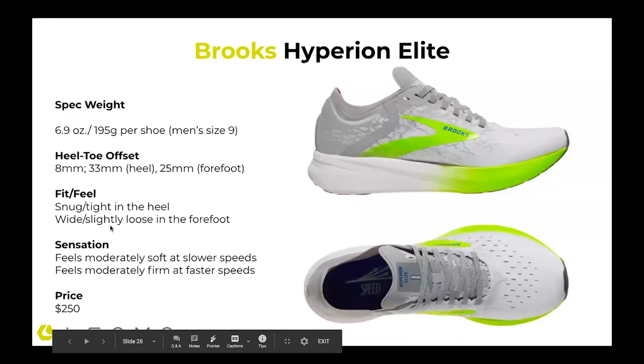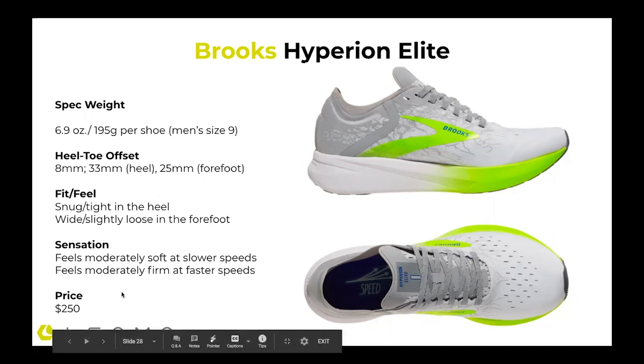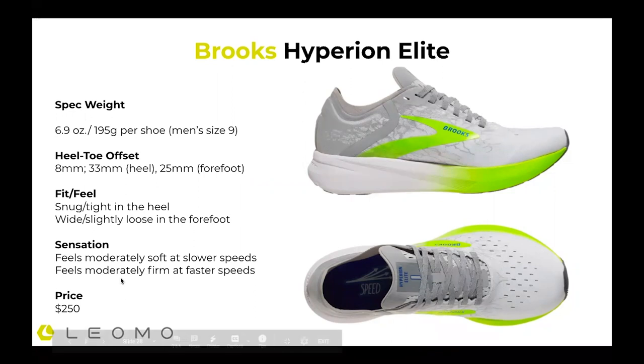A quick look at the shoes: they all have a similar but slightly different design. The key is they all have some sort of foam — usually thicker foam — with a carbon fiber plate embedded in the midsole. The Brooks Hyperion Elite is 6.1 ounces with an eight millimeter offset, so still pretty thick in the forefoot. It feels snug and tight in the heel and wider, looser in the forefoot. The sensation feels moderately soft at slower speeds, but then tends to feel moderately firm at faster speeds. When you engage a shoe at different paces, it will feel different partially by where you're striking, but also by how much force you're putting into it.